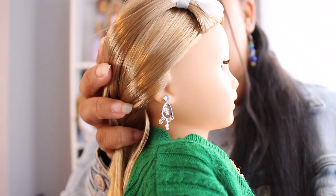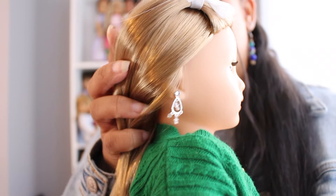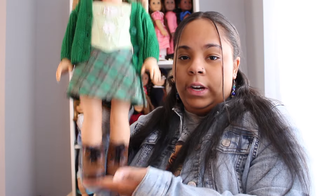The last thing from American Girl is Dakota's pierced ears kit — you get a little doll-size shopping bag, earrings, and care tips. I just put these chandelier-type earrings from American Girl in, and I'm very happy. Here's one last look at Dakota in her outfit before I change her.